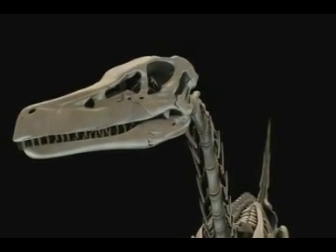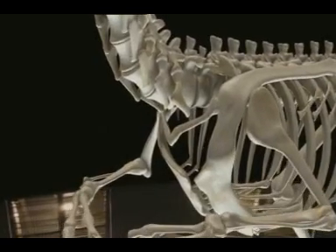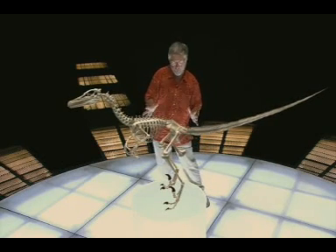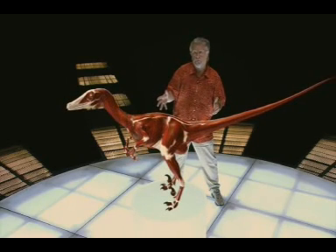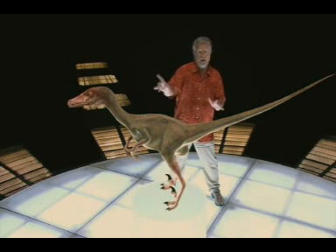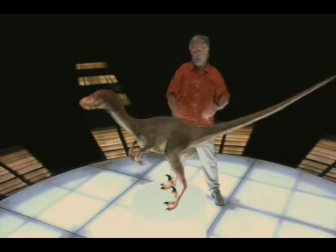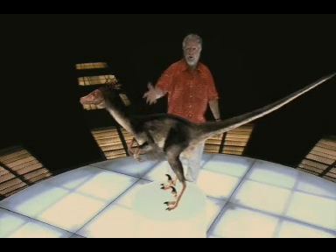From just a few fossils, scientists can be pretty certain what Velociraptor looked like. Let's put the flesh on the bones — first the muscles, next the skin, and now the feathers. And there we are: a dead ringer for an ancient turkey.